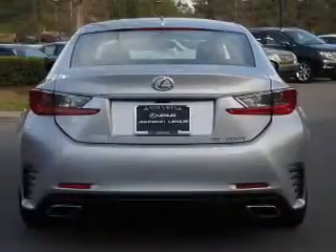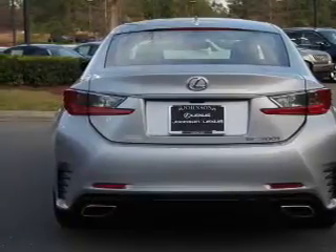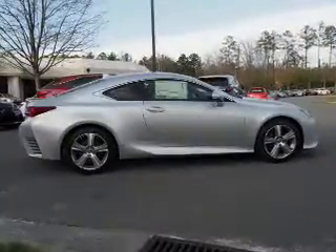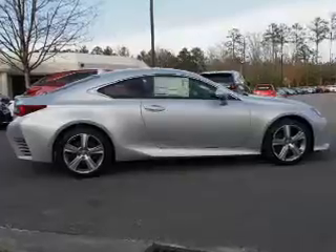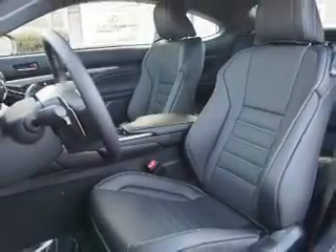The features include electric trunk, auto-dimming mirrors, an alarm system, keyless entry, independent suspension, brake assist, traction control, stability control, front ventilated disc brakes, and daytime running lights.